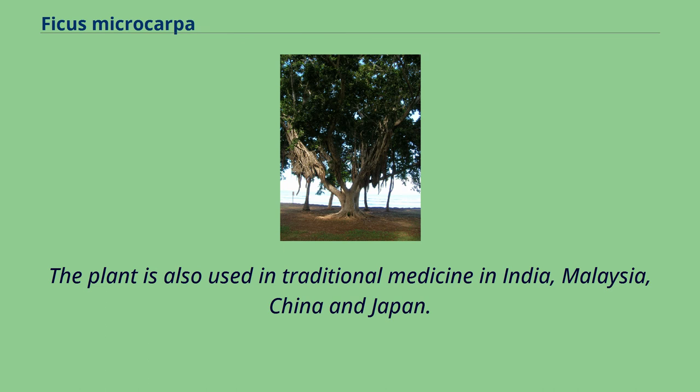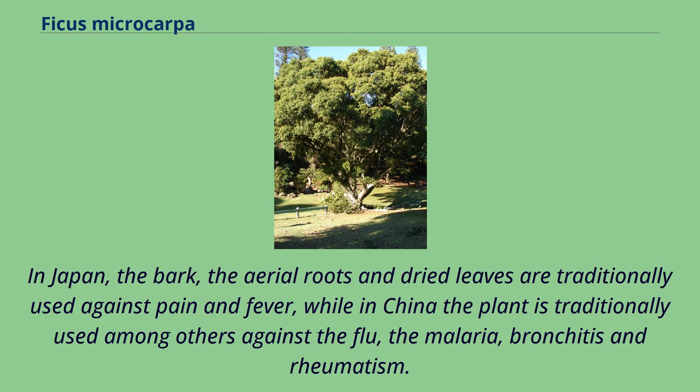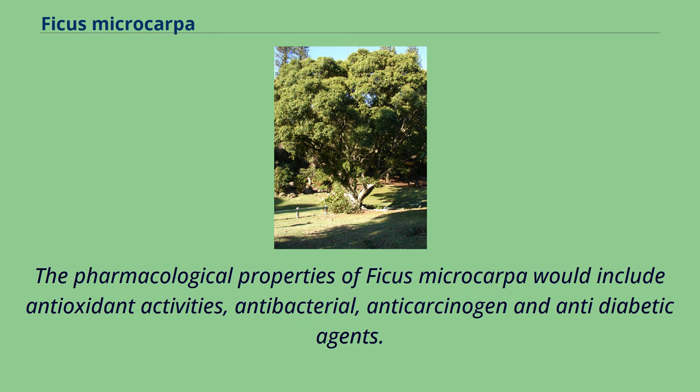The plant is also used in traditional medicine in India, Malaysia, China, and Japan. In Japan, the bark, the aerial roots, and dried leaves are traditionally used against pain and fever, while in China the plant is traditionally used against the flu, malaria, bronchitis, and rheumatism. The pharmacological properties of Ficus microcarpa include antioxidant activities, antibacterial, anticarcinogenic, and antidiabetic agents.